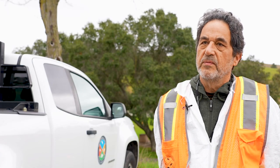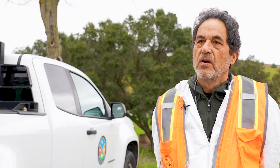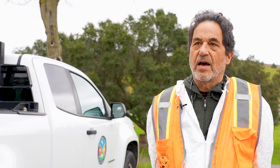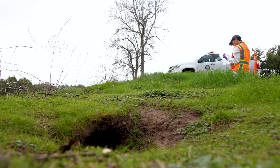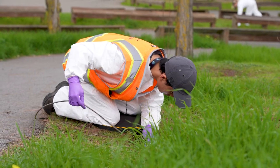We've developed this new method called swabbing, in order to collect the fleas without having to trap or anesthetize the squirrels in order to get their fleas. The swabbing process takes them directly out of the burrow, no more than a few feet from the entrance of the burrow.